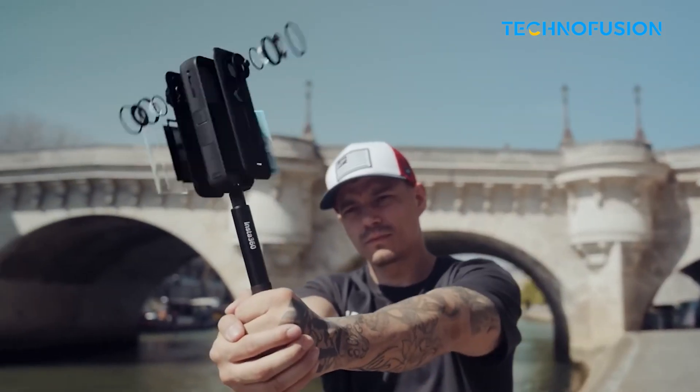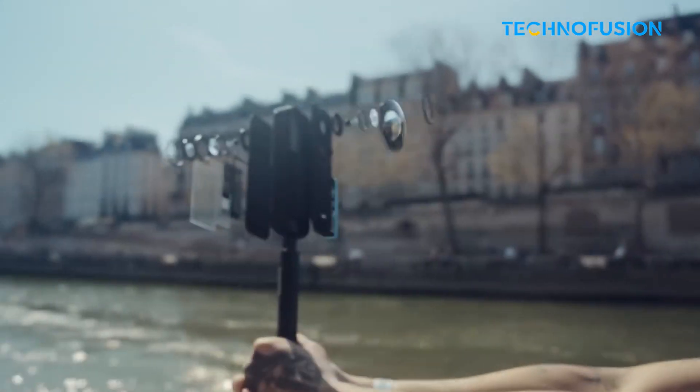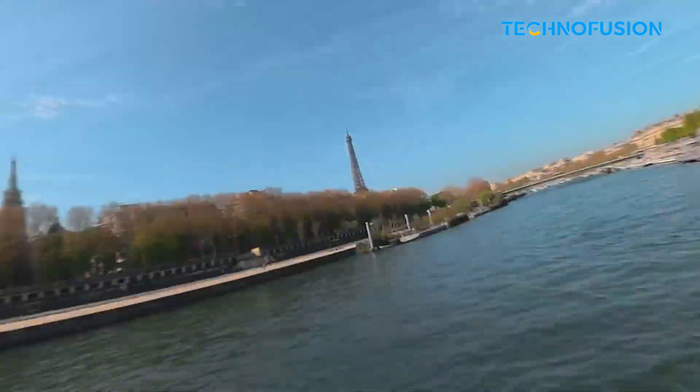Buckle up, folks, because this might just be the wildest twist in the drone game we've seen in a long time. Insta360, the company that's been absolutely dominating the 360 camera scene, is possibly making a massive leap into drone territory.